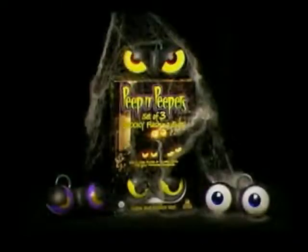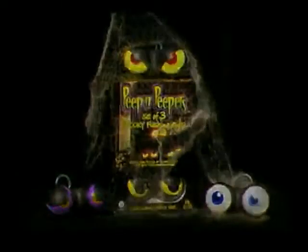Let these spooky lights light up your spooky lights. Peepin' Peepers.